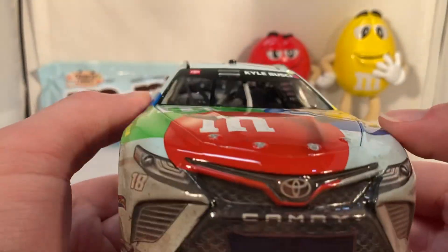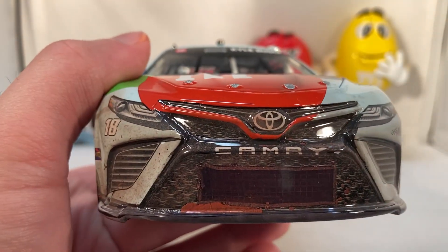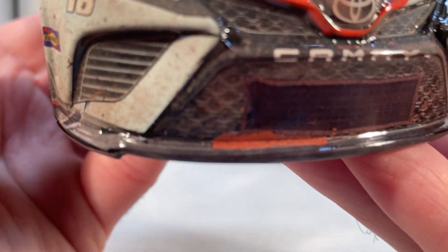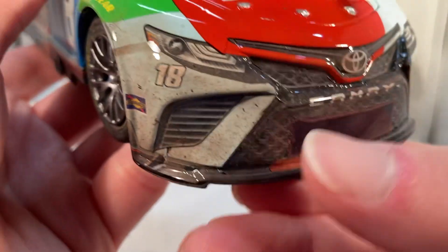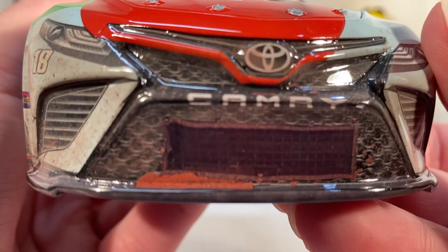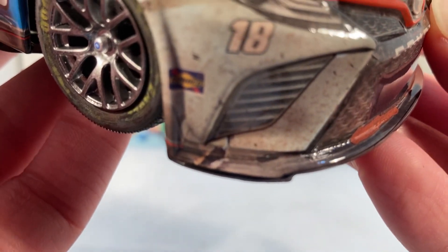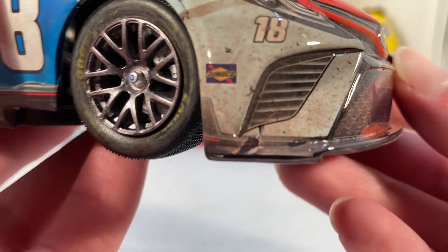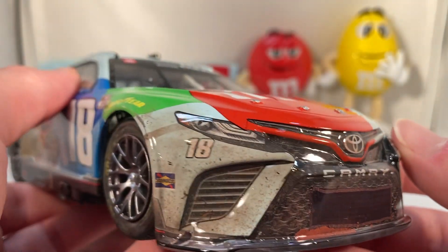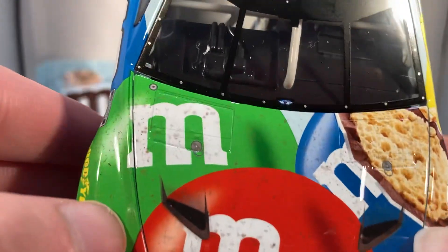Now let's get down to the part everyone's waiting for — the damage. This is definitely a little more dirty than Joey Logano's Bristol dirt win, but still not like crazy dirty or anything. You can see on the front there's a pile of mud caught in the splitter, and there are a bunch of little dirt and mud splatters around the grille. There's a little mark right there — looks like maybe he touched somebody, some contact — but the front end is just very dirty and muddy, looks very nice.